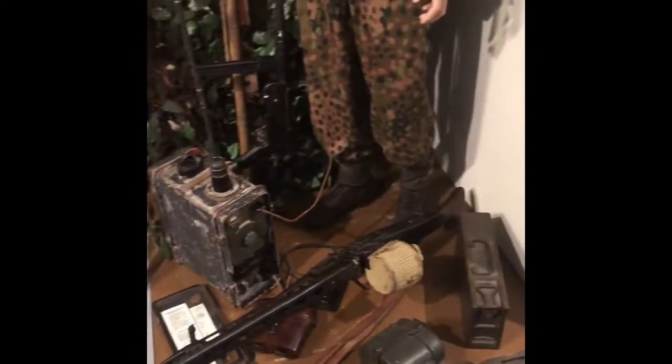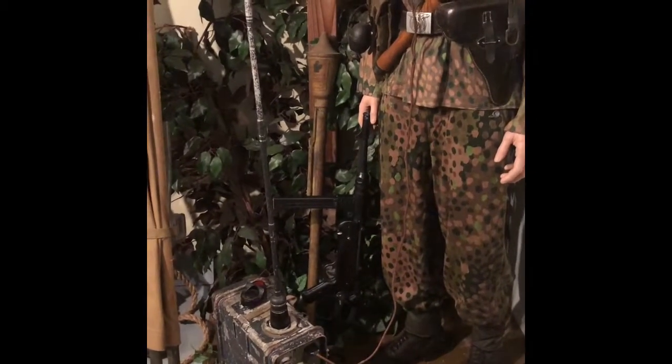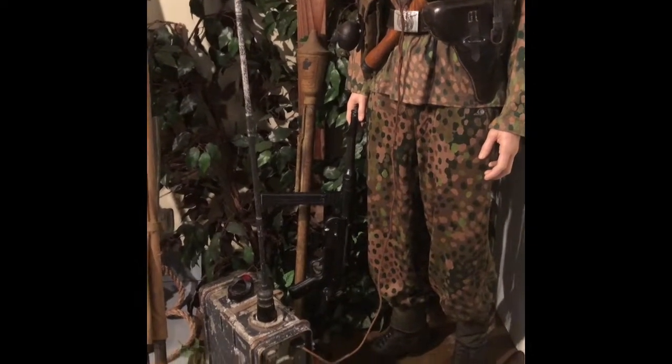Everything in here is authentic. Is that a replica? No, no replication. Now, these two guns are deactivated — they're real guns, but they can't fire. The guts have been destroyed, so you can't make them fire.